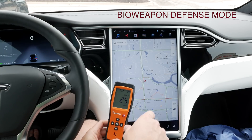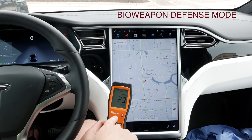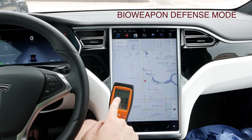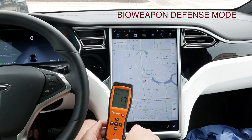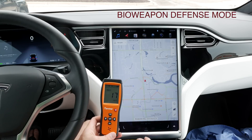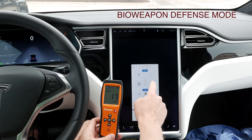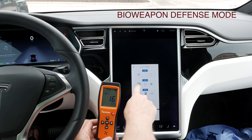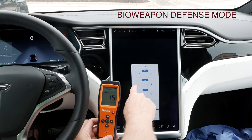Today we have a decent amount of particulate matter — PM 10 reading at 24 micrograms per cubic millimeter and PM 2.5 reading at 17. That's a good amount for testing. Let's go ahead and turn on bioweapon defense mode, which turns on the AC and keeps fresh air coming in from the outside.